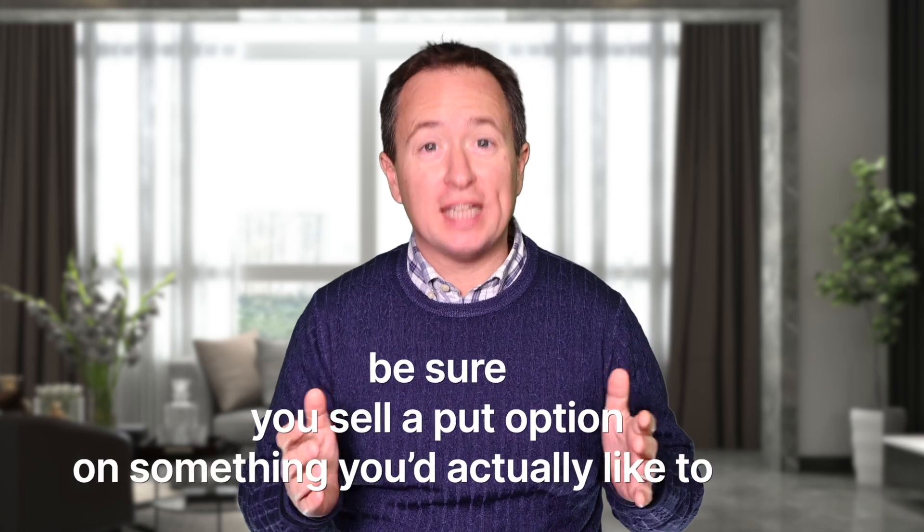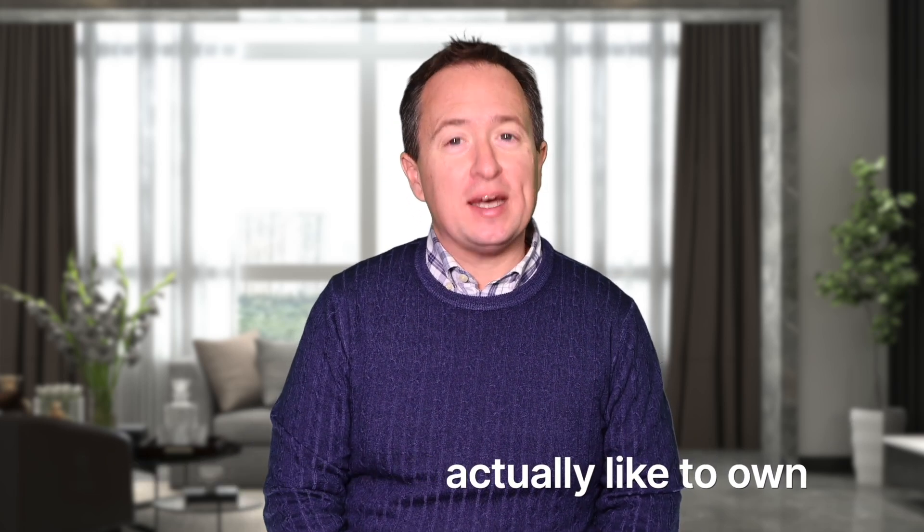I'm going to cover some real-world examples of selling puts, as well as how to pick winning trades. No matter what you decide to sell put options on, be sure you sell a put option on something you'd actually like to own, because if you sell enough put options, you'll probably be assigned at some point. There are lots of strategies for that situation, which I'll explain later in this video.